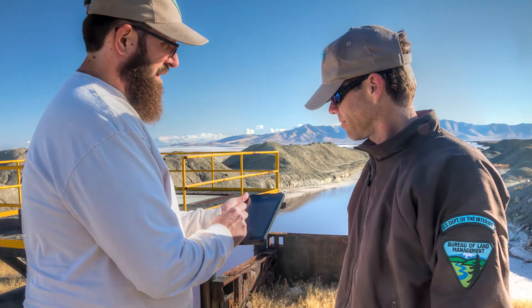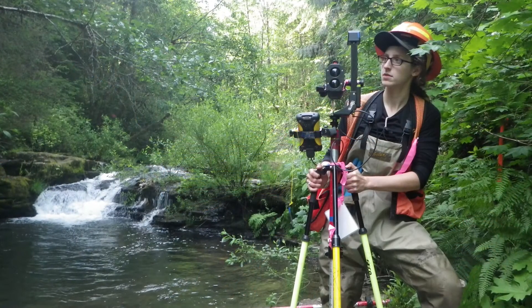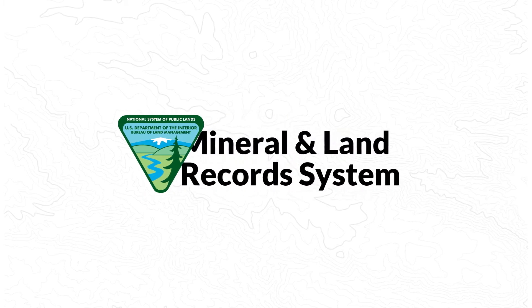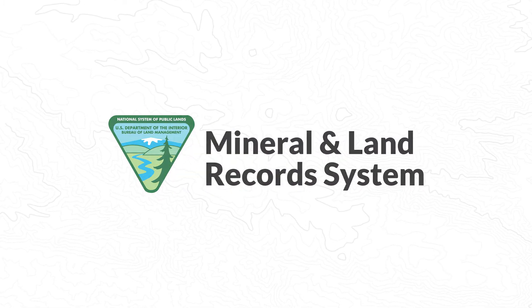The BLM is dedicated to modernizing and improving the processes and tools used to track and manage these vast resources. To that end, in January 2021, the BLM launched the Mineral and Land Records System, or MLRS.